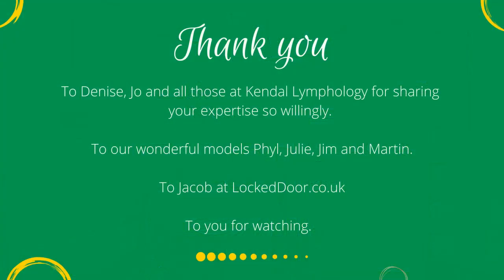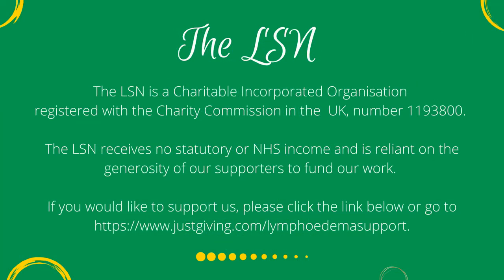Thank you to Denise, Jo, and all those at Kendal Lymphology for sharing your expertise so willingly. To our wonderful models Phil, Julie, Jim and Martin. To Jacob at lockeddoor.co.uk, and to you for watching. The LSN is a charitable incorporated organisation registered with the Charity Commission in the UK, number 1193800. The LSN receives no statutory or NHS income and is reliant on the generosity of our supporters. If you would like to support us, please click the link below or go to www.justgiving.com/lymphedema-support.